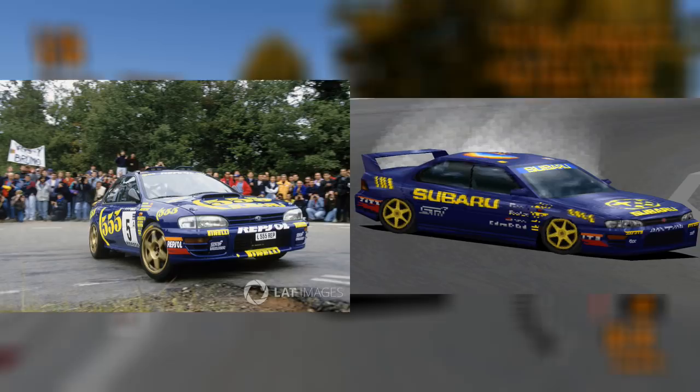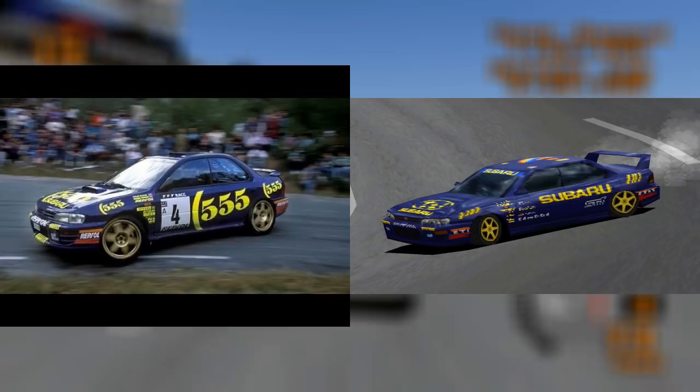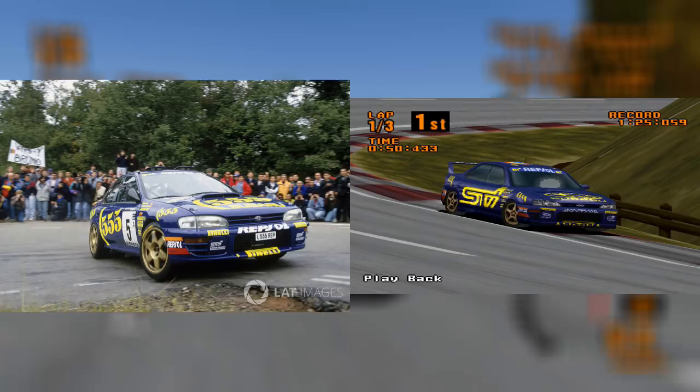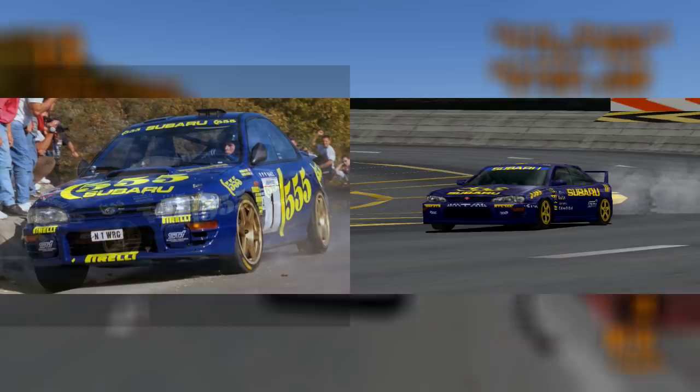Moving on to Subaru, let's start with the Impreza 95. Surprising nobody, this car was based on the Impreza rally car, specifically one that competed in the 1994 World Rally Championship. This car actually looked more like its real-life counterpart on the Test Drive demo of Gran Turismo. The logos on the hood and side were closer to the 555 branding, while the Repsol logos on the front and rear bumpers ended up being more obscured on the final game.